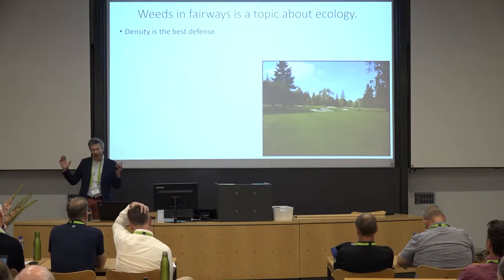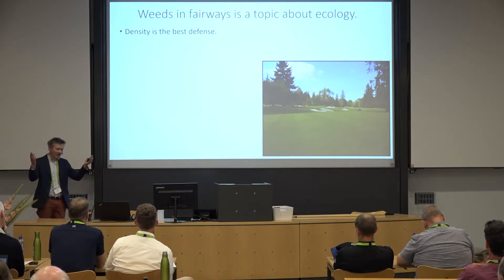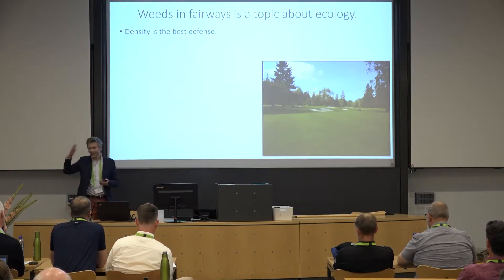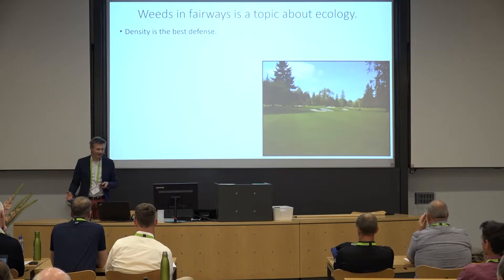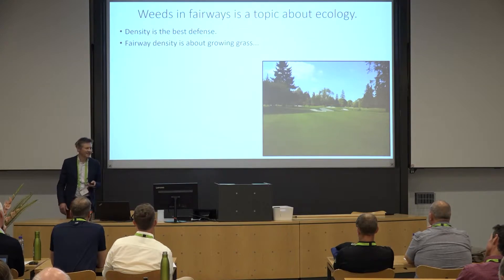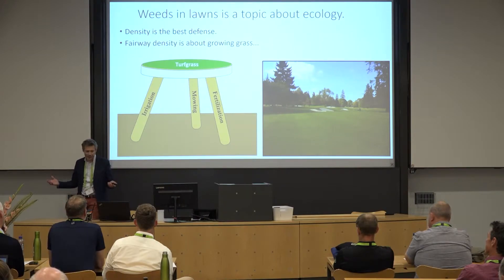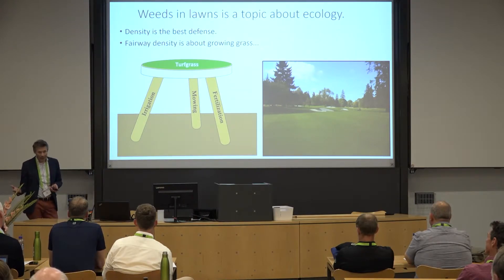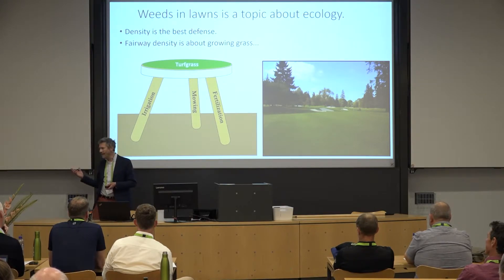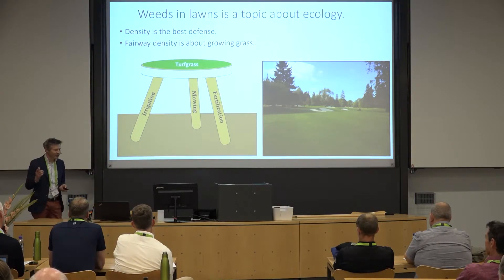What we're really talking about is ecology — the juxtaposition of weed ecology and grass ecology. Our job as turfgrass managers is to try to make that ecology swing, that balance, in favor of turf. Density is our best defense. Fairway density is about growing grass: mowing at adequate height, fertilizing sufficiently, and enabling the grass to have enough irrigation that it won't thin out or get under drought stress.